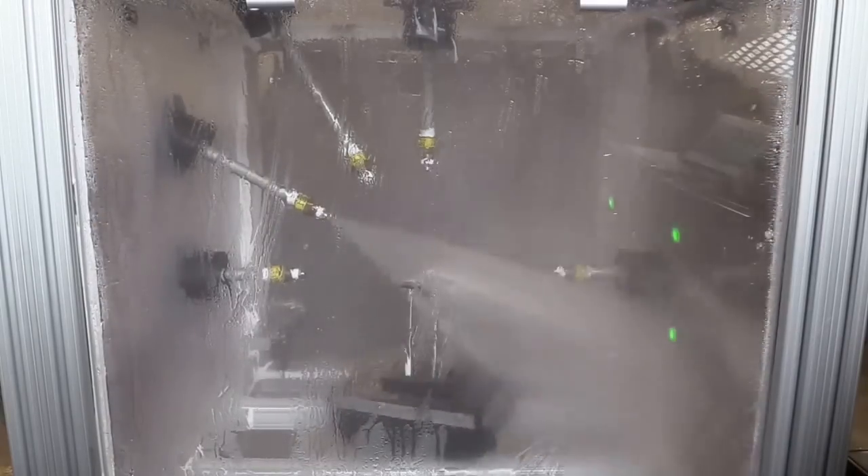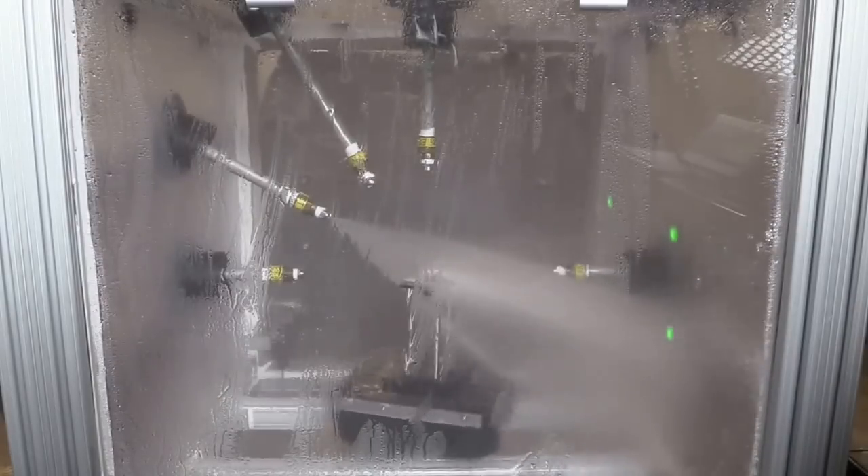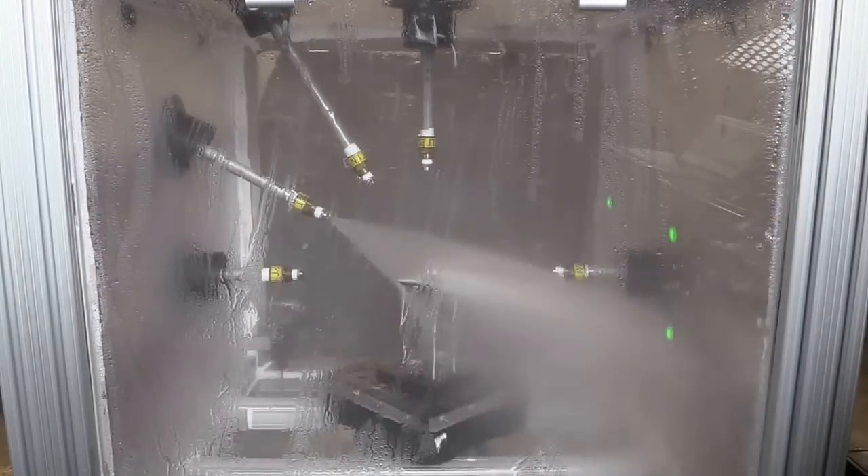After 30 seconds, nozzle 4 is deactivated and nozzle 3 is activated. After 30 more seconds, nozzle 3 is deactivated and nozzle 2 is activated.